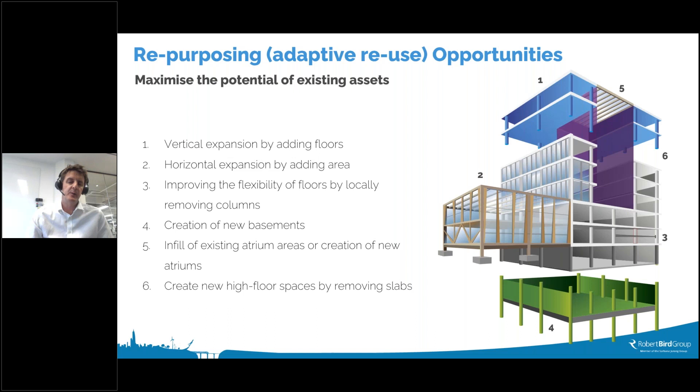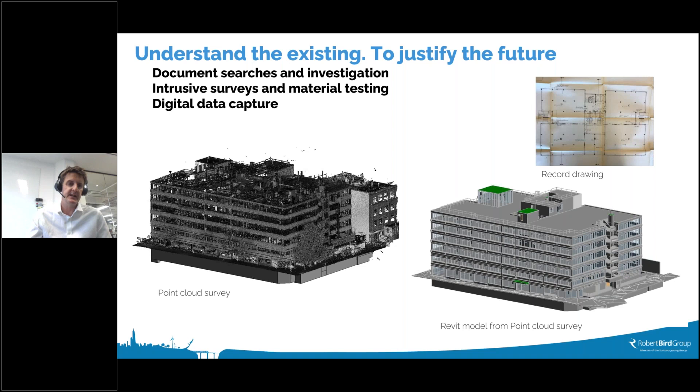We can grow up, grow down, or grow out — it's important to think about all these options and how to add value to a project and a developer while reusing the embodied carbon of the existing structure. To achieve this, it's important that engineers and project teams really understand the existing structure. Too often projects default to a clean slate, but with a little effort you can generally find pretty good documentation for many existing buildings through document searches, intrusive surveys, material testing, and digital data capture like point cloud surveys to build models.